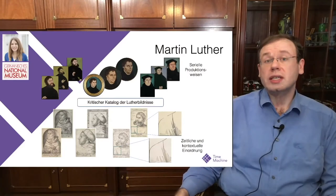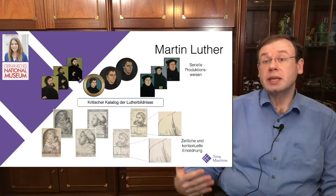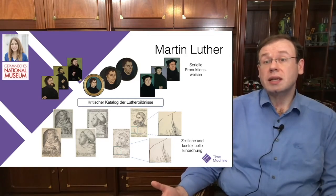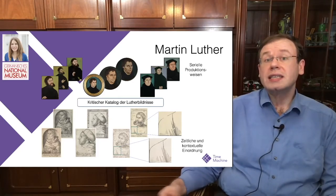I want to highlight one more project by Aline Sinder, who is cooperating with the German National Museum in Nuremberg. We are looking into depictions of Martin Luther, aiming to create a critical catalog of all those images. Because Martin Luther was a very well-known person, his portraits, paintings, and prints were extremely popular — essentially a serial mass production. We try to build automatic methods to link different artists, images, and contexts of Martin Luther with each other.